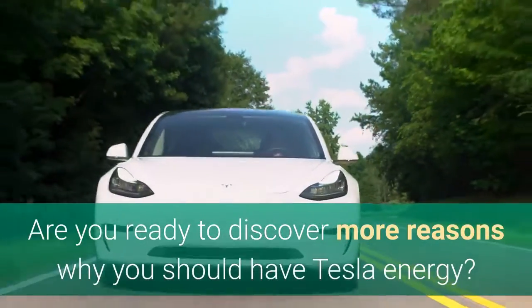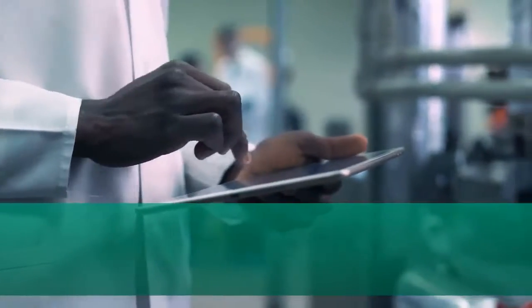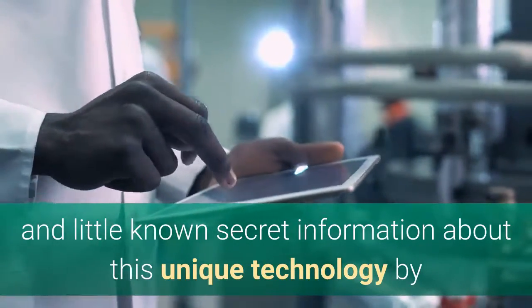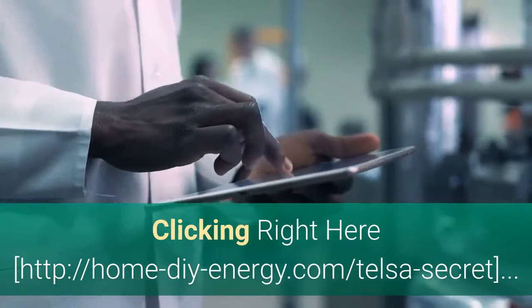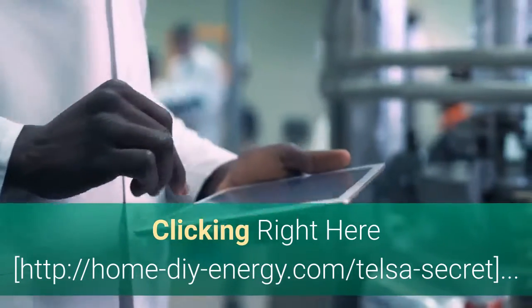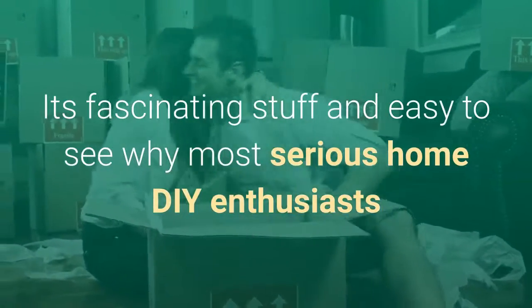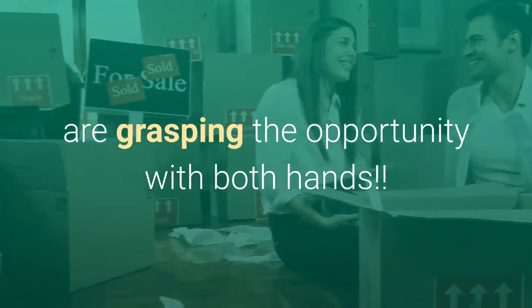Are you ready to discover more reasons why you should have Tesla Energy? Discover more intriguing and little-known secret information about this unique technology by clicking right here: home-d-energy.com/tesla-secret. It's fascinating stuff, and easy to see why most serious home DIY enthusiasts are grasping the opportunity with both hands.